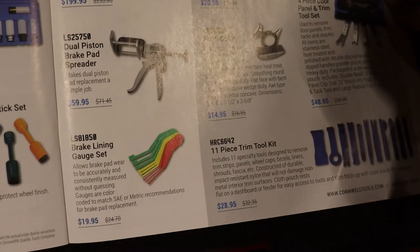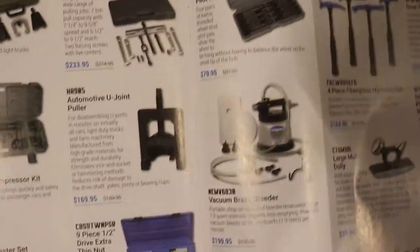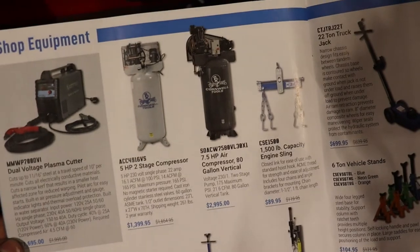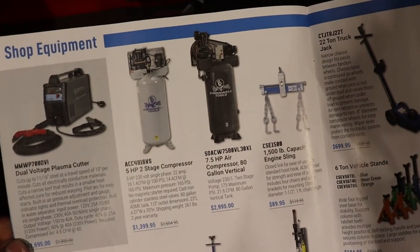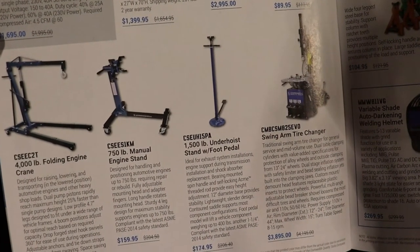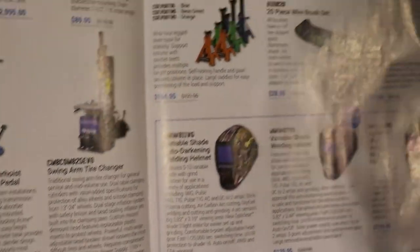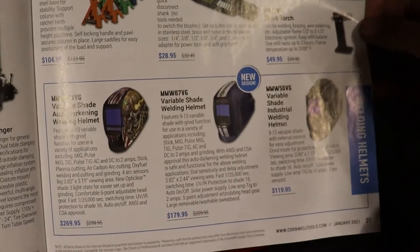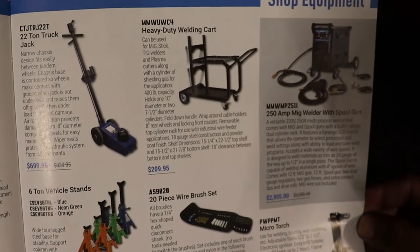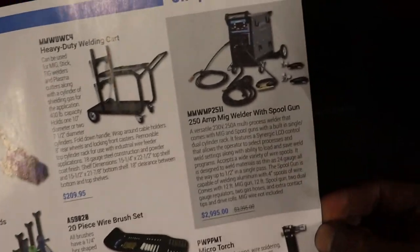Dual piston brake pad spreader, body stuff for all the body guys out there. Shop equipment: plasma cutter, compressors, engine slings, engine cranes, engine stands, tire changers, different types of welders, wire brushes, jack stands, a 22-ton truck jack, welding cart, and torches.